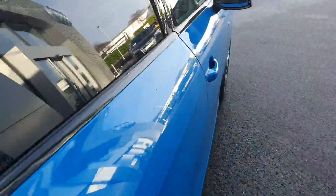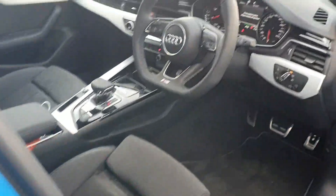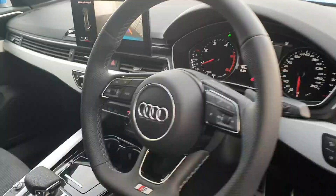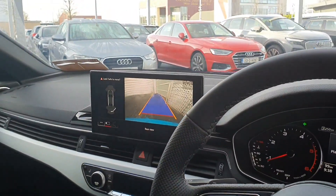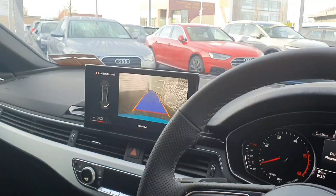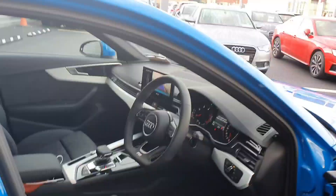Moving inside the vehicle, the car comes complete with the sports flat bottom steering wheel, folding mirrors, sports seats, auto lights and wipers, 7 speed S-tronic transmission, 3 zone climate control, rear view camera display as you can see, and of course the Audi smartphone interface.